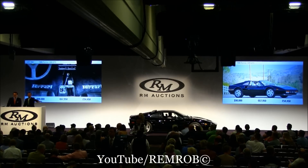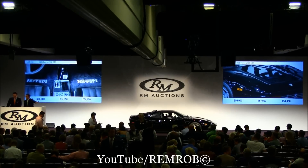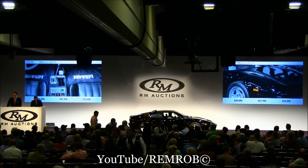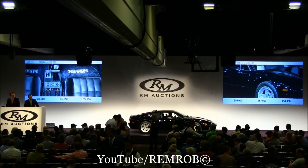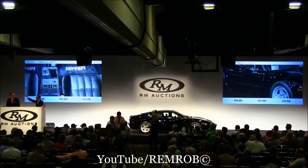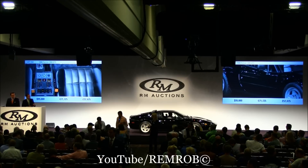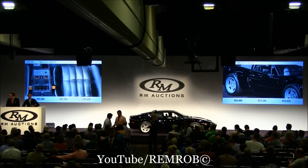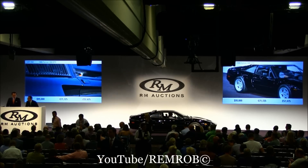At $90,000 then it's going for the first time — I'm selling the car. At $90,000 it's going for the second time. And $95,000! Just trying to get one more — at $95,000 then back at the phone. Do I have $100,000 anywhere now? At $95,000, ladies and gentlemen, selling for the first time. At $95,000 for the second time. Third and last time — at $95,000, sold!